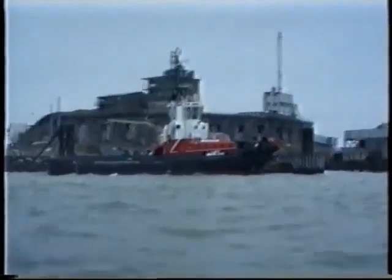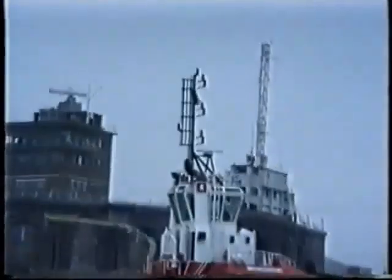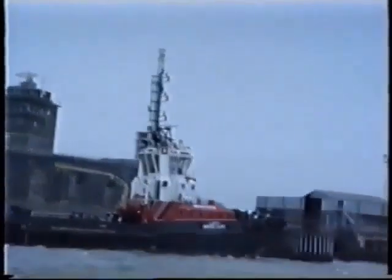And finally, here's the new Sheerness tug, the Lady Madeline, one of the new breed of tugs.